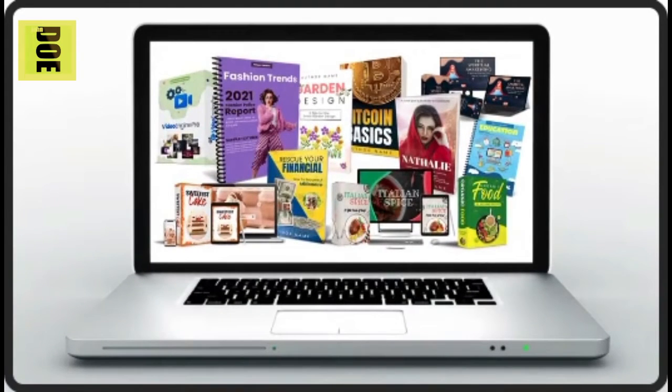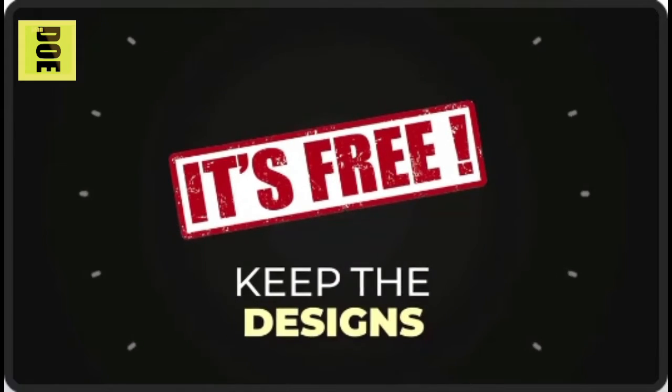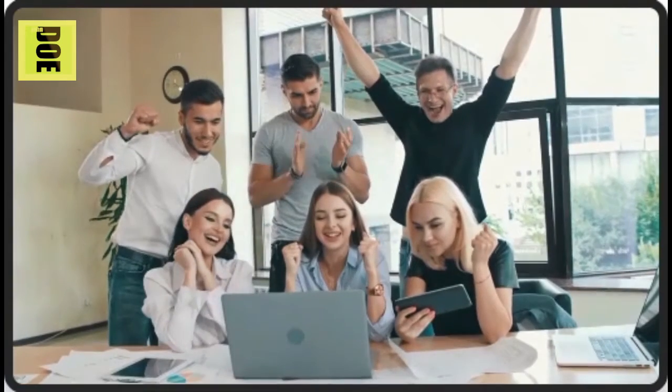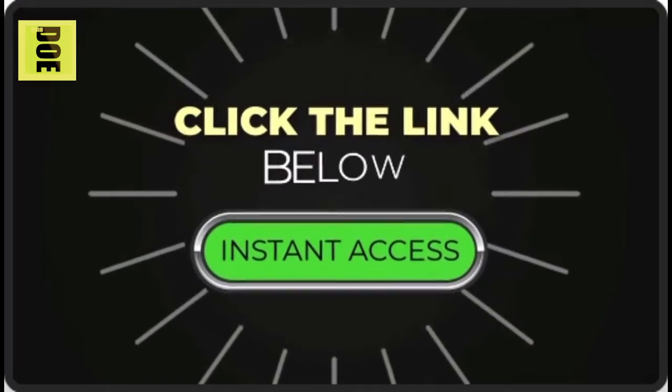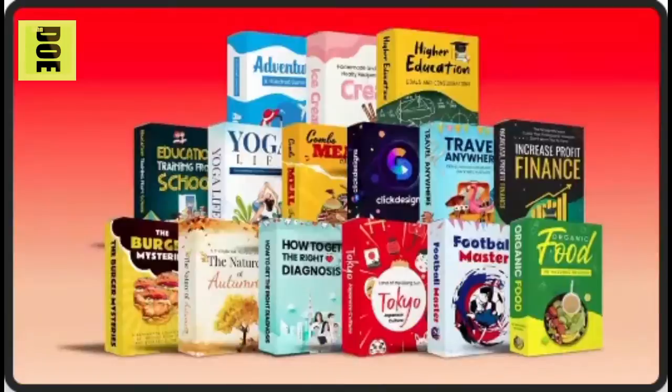If you're not impressed, just let us know for a full refund — plus you get to keep all the designs you created for free. That's right, keep the designs simply for giving us a chance. You have nothing to risk. What more could you ask for? Click the button below and get instant access.